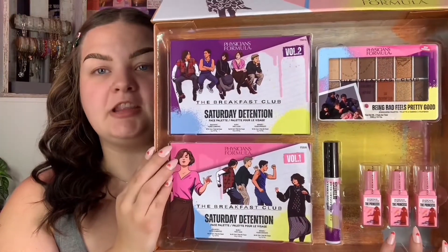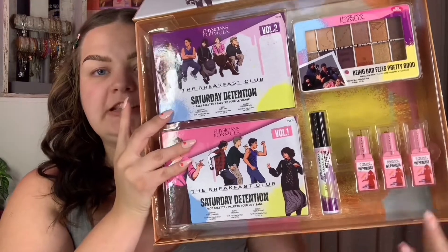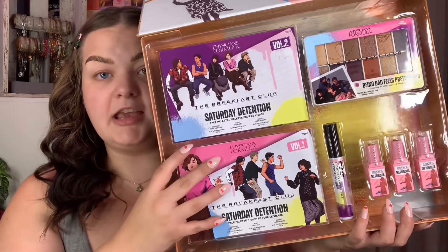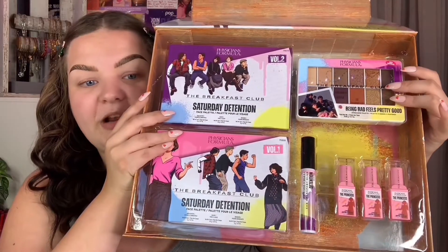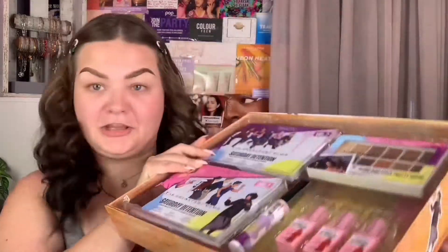Here is the full collection — it comes with two face palettes, an eyeshadow palette, three lipsticks, and a mascara. You can buy everything in this collection for $59.99, and it comes in a box as well. I think that's a great price. Today we are starting with The Breakfast Club 'Being Bad Feels Pretty Good' eyeshadow palette — I love the name, very cute.